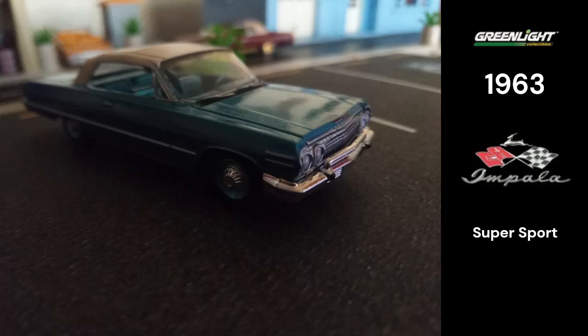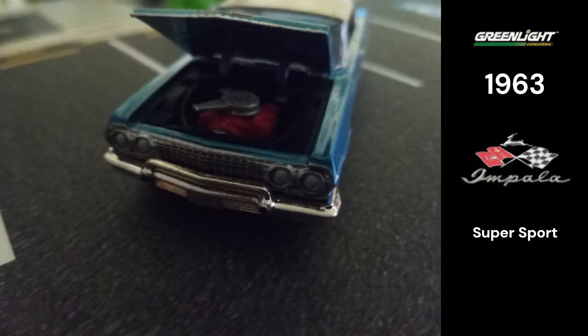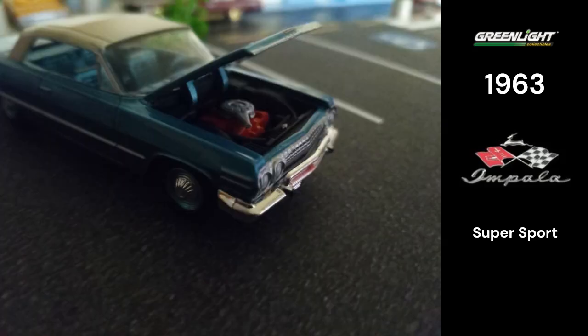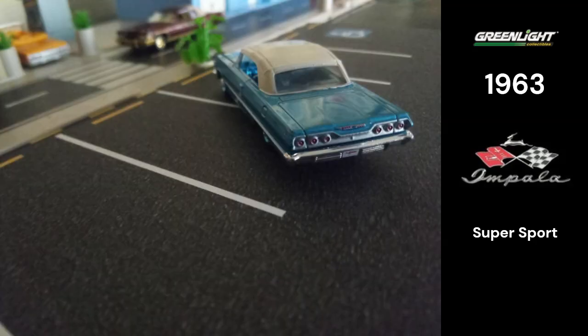And a chrome-trim center console floor shift. The basic engine was a 230 CID six with 140 brake horsepower, and the base V8 was a 283 pushing 195. The Impala roofline was carried over from the 1962 model without any changes, while the backup lights remained standard.